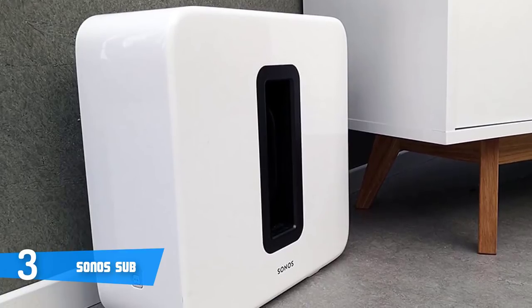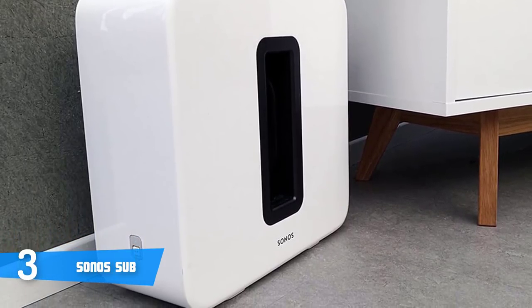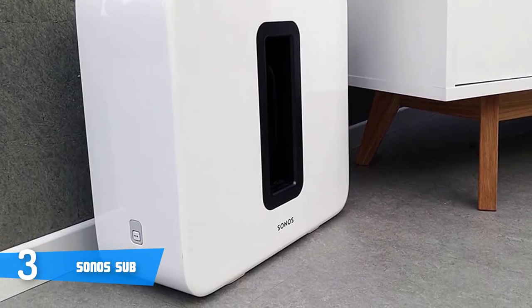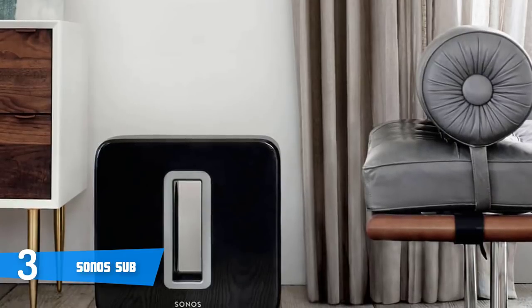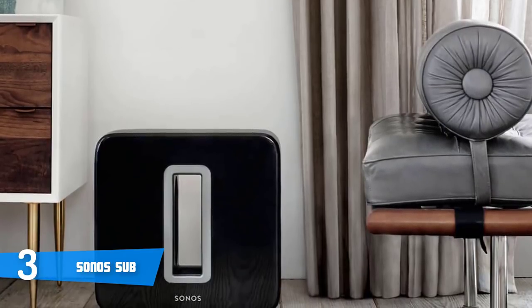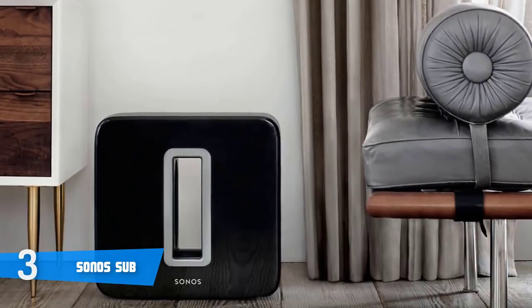Moreover, Sonos Sub is easy to get up and running, sounds good, and it will definitely improve your system and elevate your hearing experience to a whole new level. To conclude, if you are looking for a wireless subwoofer which looks and performs premium, then we definitely recommend you consider this one, because we assure you, you won't regret your decision.